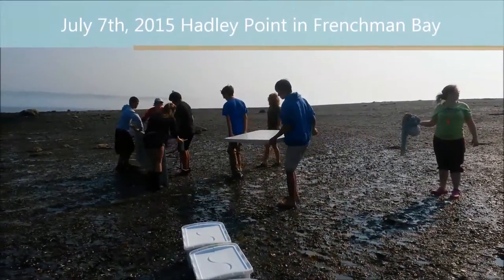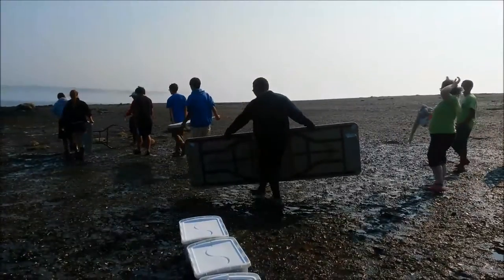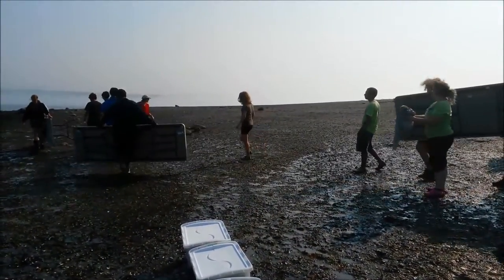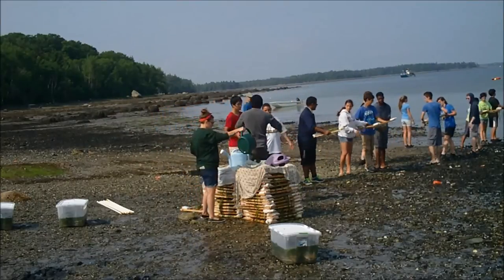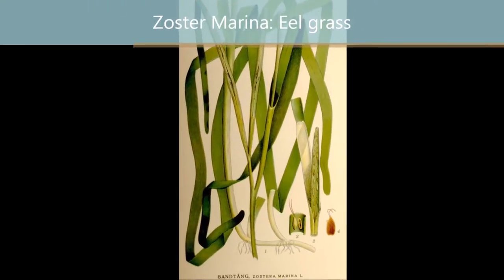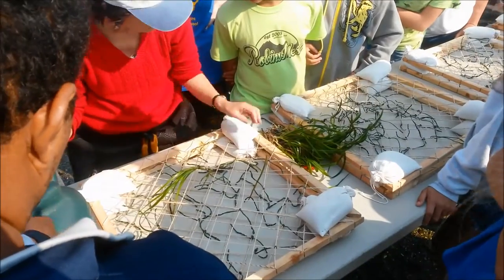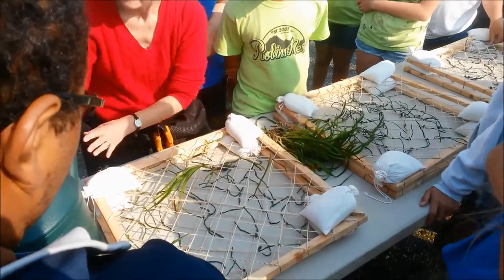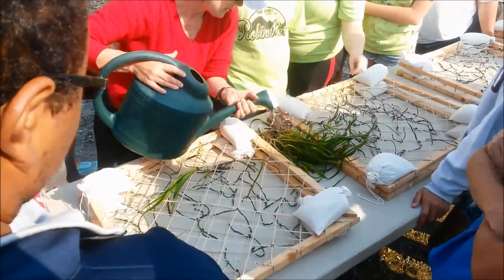What has got these kids so excited? On July 7th, 2015, I traveled to Hadley Point on Mount Desert Island to volunteer with Anna Farrell. Anna is a Maine Conservation Corps environmental steward and an AmeriCorps member. When I got there I found all these kids — apparently what has them excited is Zostera marina: eelgrass.